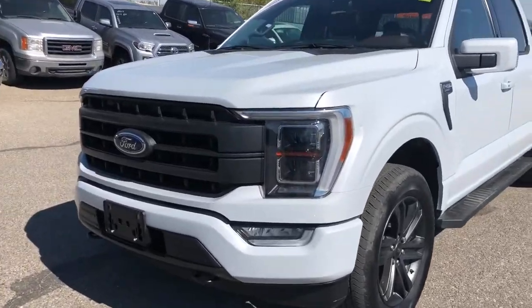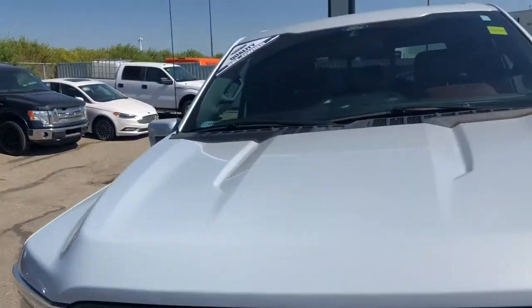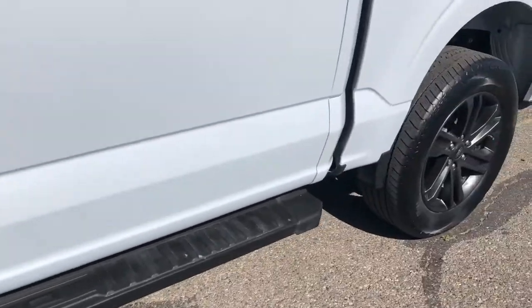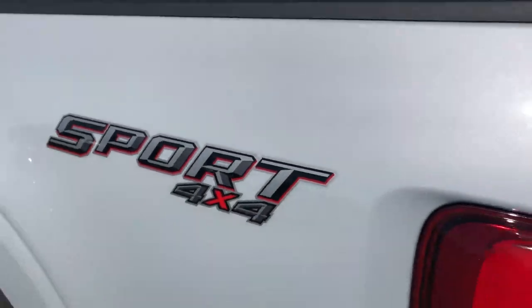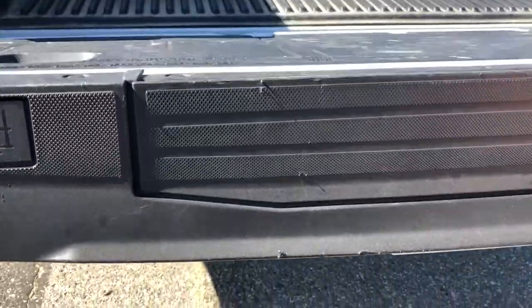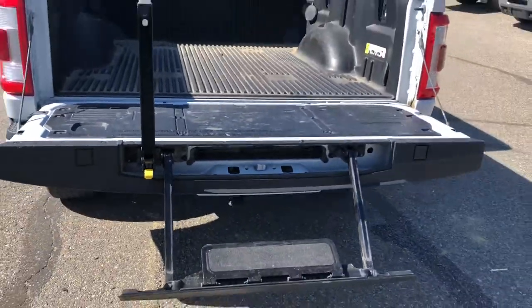Hello everybody, this is Tim from Macklin Ford. In this video I'm showing this 2021 Ford F-150 in the Lariat trim. It is equipped with spotlight mirrors, rails, remote keyless entry pad, blind spot information system, sport appearance package, spray-in bed liner, trailer tow package, power release tailgate as well as a tailgate step.